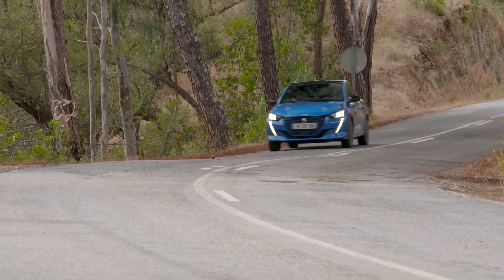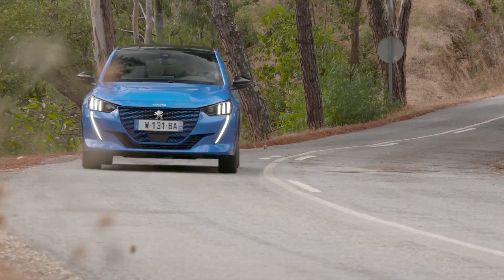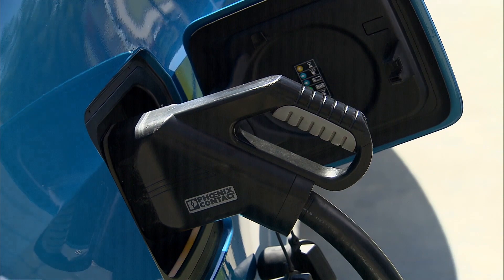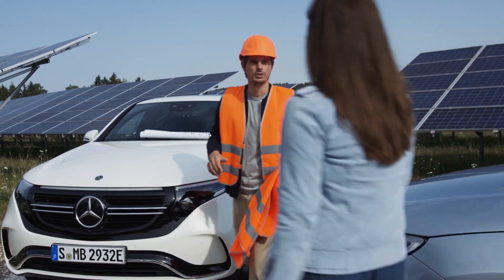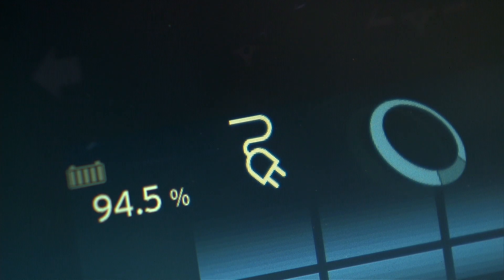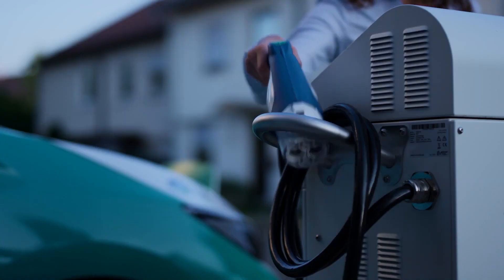Whether you're new to EVs or an experienced electric driver, it's a question everyone asks: what's the best speed to charge an EV? Whether you're at home, at work, or on a public charger, if you have a choice of different speeds to charge your EV, which one should you choose? Let's find out.